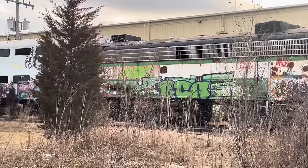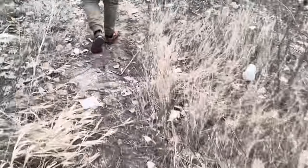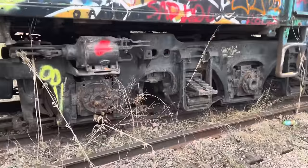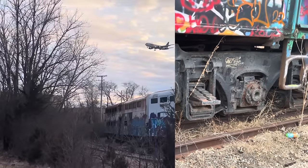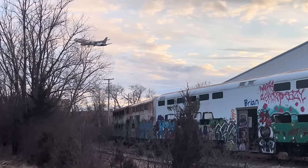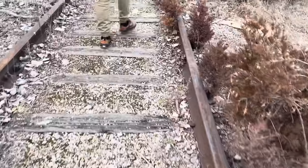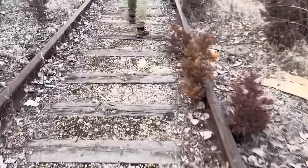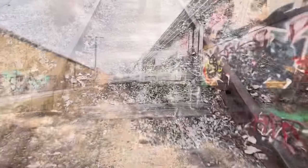It's important to mention that we looked for no trespassing signs and we did not see any. It was certainly not our intention to break any laws, and of course we left everything exactly the way we found it. If you want to explore these trains yourself, that does not take away your personal responsibility to look for signs and obey them if you see them. Also, these trains may be abandoned, but they are still not yours to damage or vandalize.